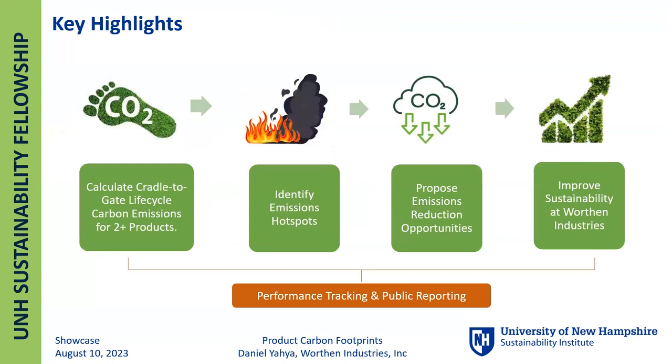To give a quick summary of what I've done overall this summer: I calculated cradle-to-gate lifecycle carbon inventory for over two products, which helped in identifying emission hotspots — the materials and processes that are major contributors to the product carbon footprint — providing the opportunity to propose emission reduction targets that are achievable and measurable, enabling us to improve sustainability at Wharton Industries.